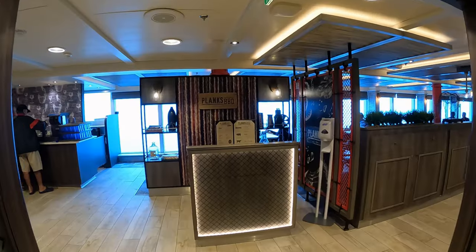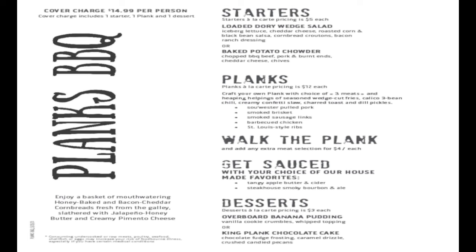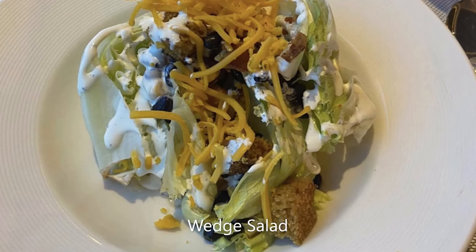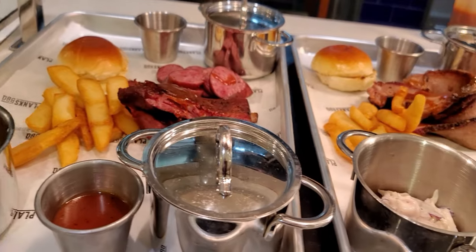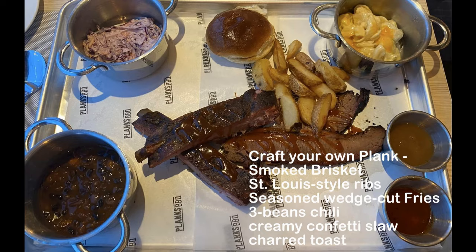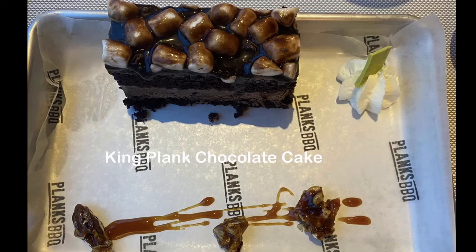Plank starters include wedge salad and baked potato chowder. Craft your own plank with choice of three meats: pulled pork, smoked brisket, smoked sausage links, barbecue chicken, or St. Louis style ribs. Chili bean, creamy slaw and toasted bun are included in the plank dinner set. Plank's desserts offer banana pudding or chocolate cake.